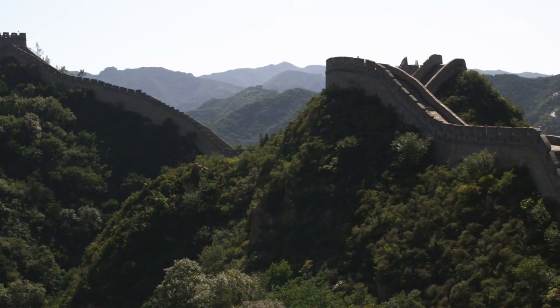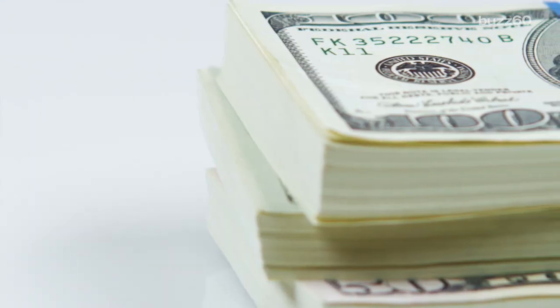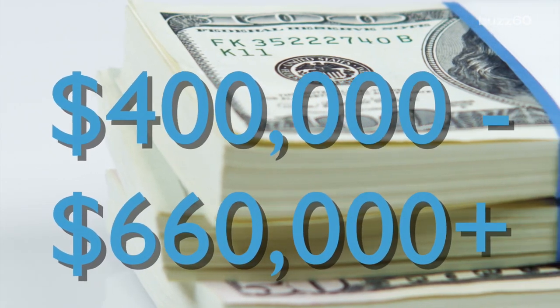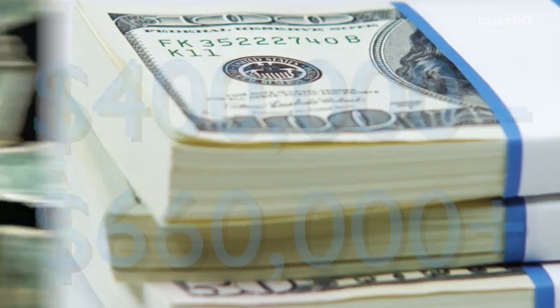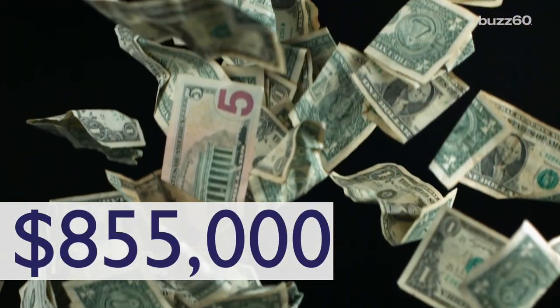Turns out it's an authentic piece made between 1735 and 1799 in China. The estimates for what it could fetch were pretty high, with a range of just shy of $400,000 and pushing $660,000 — but it beat that. It sold for more than $855,000 at the auction.